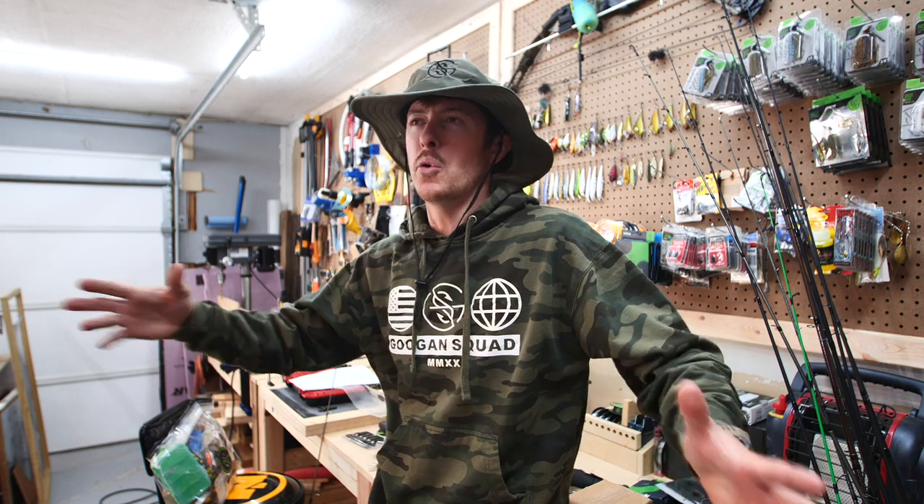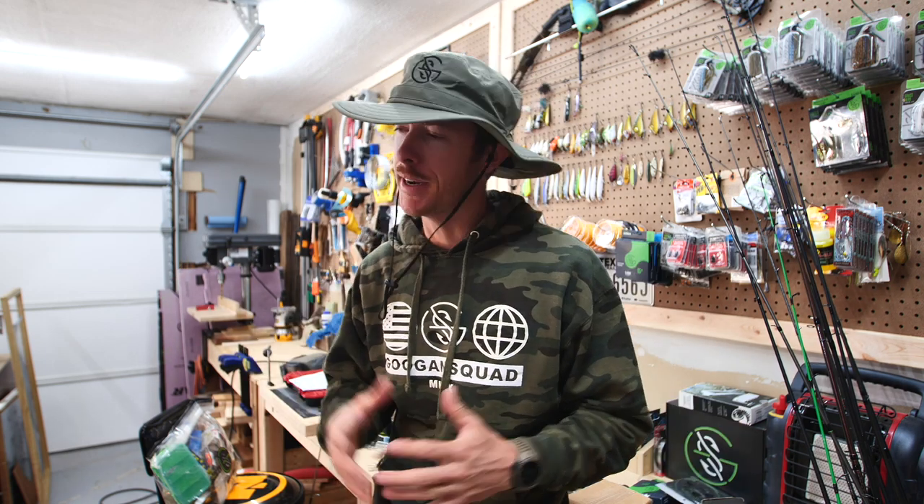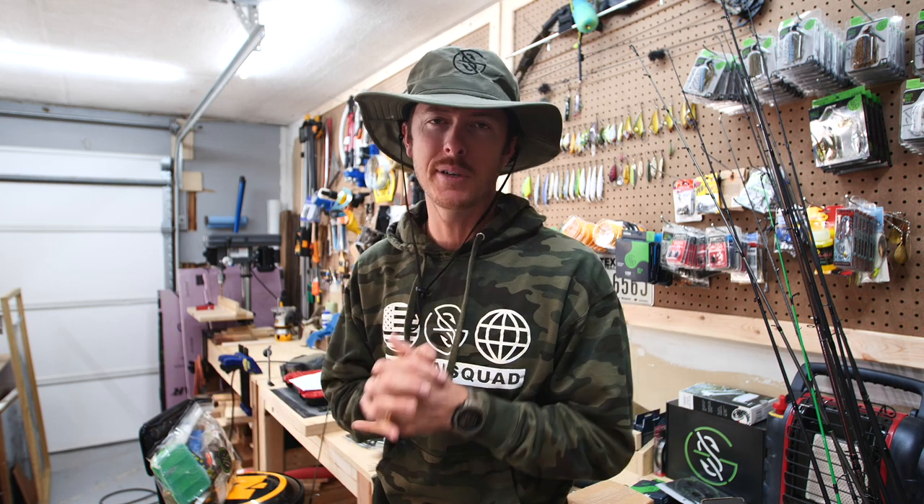It is April of 2020 in these historic corona quarantine times. Today's adventure video — and I do emphasize the word adventure — is sponsored by Mystery Tackle Box.